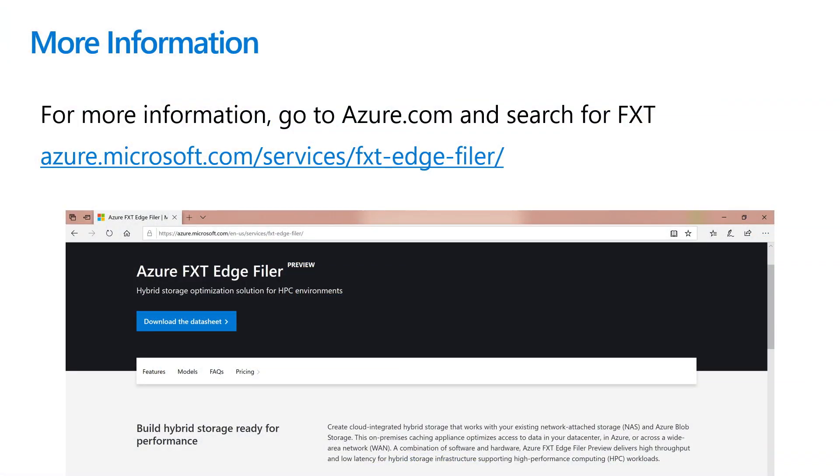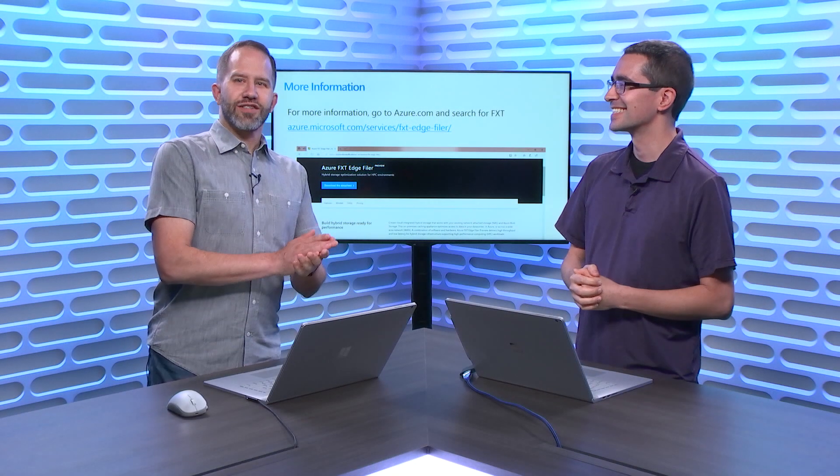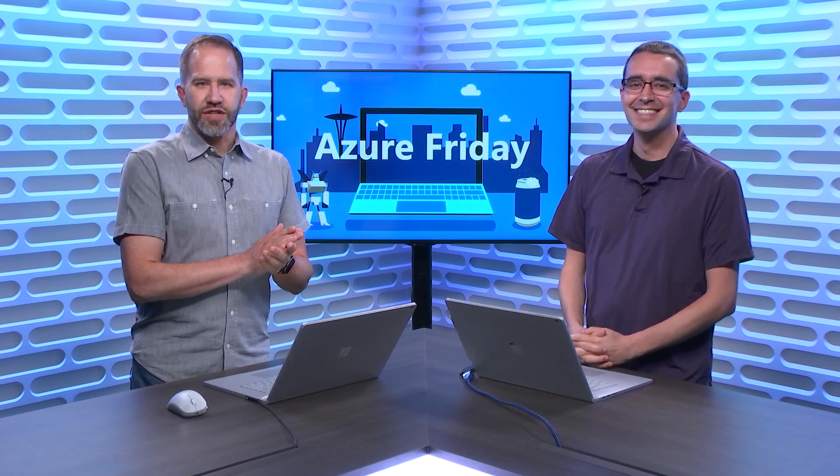You can learn about this at azure.microsoft.com/services/fxt-edge-filer. If you search for FXT Edge Filer you will be successful, or just go to azure.com and search FXT to find it. I am learning all about the Azure FXT Edge Filer today on Azure Friday.